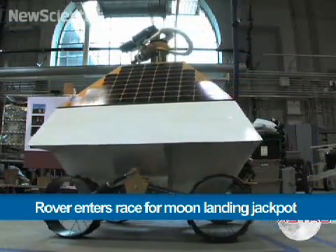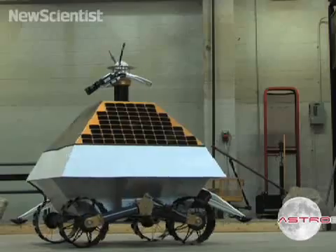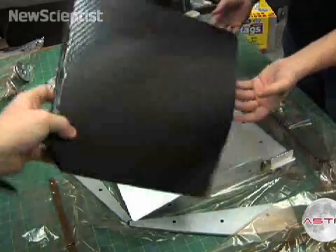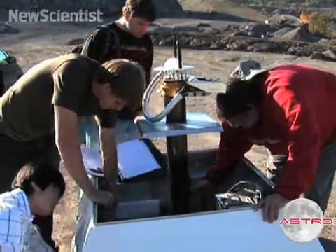In May 2011, Astrobotic is planning to send a robot that looks like this to the Moon. But they're already testing prototypes on Earth. Composite structures made of carbon fiber tape and resin make this rover super strong, yet lighter than metal.